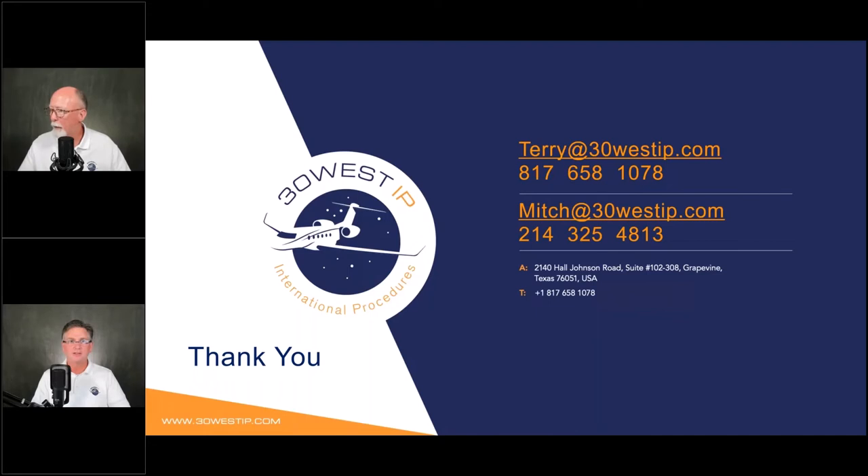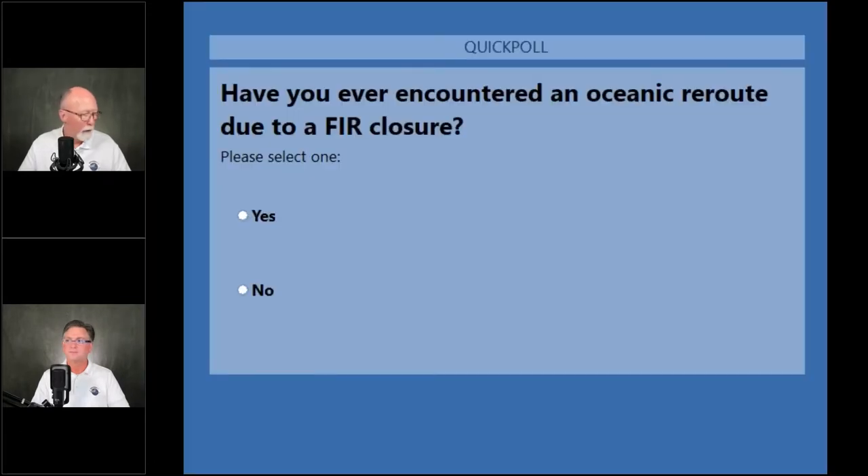We have a poll we'd like to ask before we start going through the questions. The poll is: have you ever encountered an oceanic reroute due to an FIR closure? We thought that would be a nice way of taking what we just talked about to see how many people have ever encountered something like this — we know it occurred in both Gander and in New York.